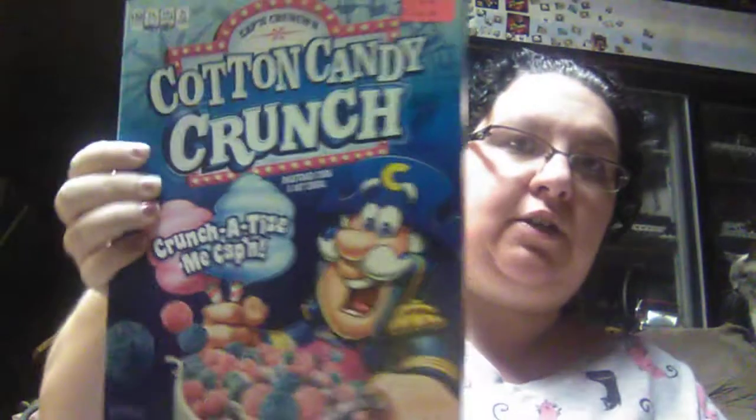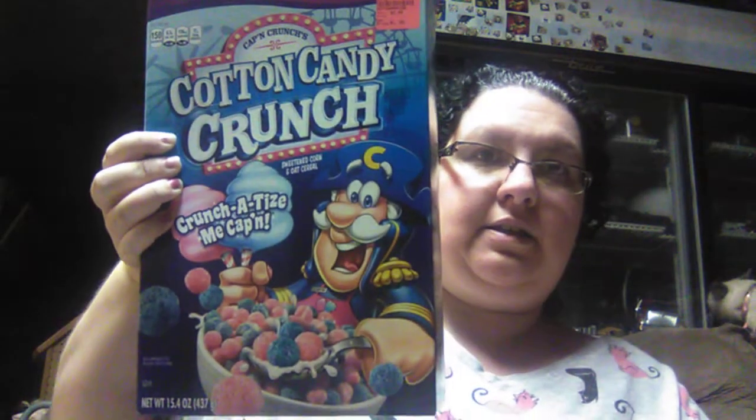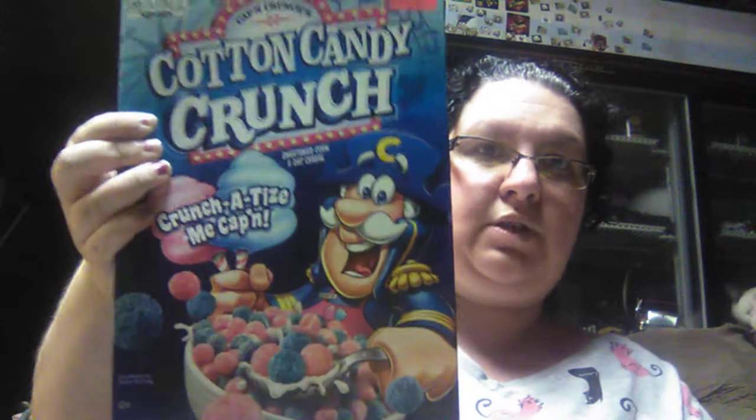Then we had to get another box of the large size Captain Crunch Peanut Butter Crunch. The 15.4 ounce box for $1.99. This is really good, guys. If you find this in your stores and you like anything like this, it's really, really good.